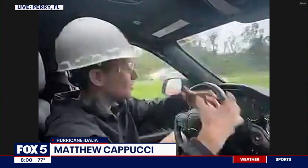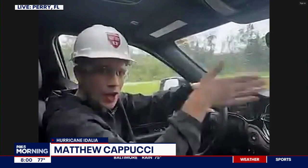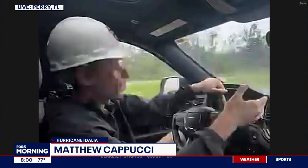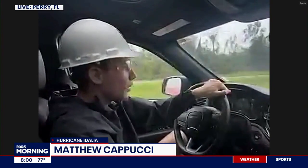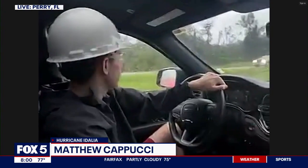In the inner eye wall, you get these things called mesovortices — essentially smaller swirls that contort the eye wall. You get one piece of the eye wall that swings around with very strong winds, then a brief lull, then a very strong gust again. Moments ago, we saw trees just tipping over, falling down left and right. Traffic at this point is mainly storm chasers.